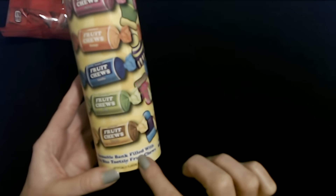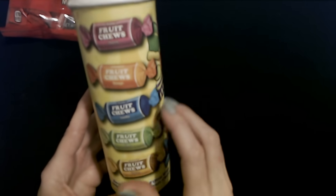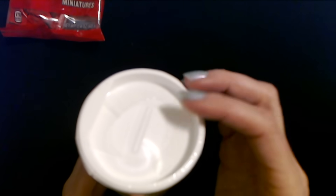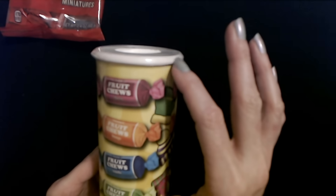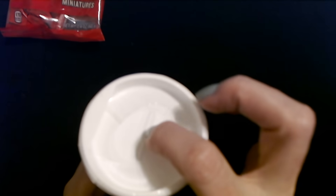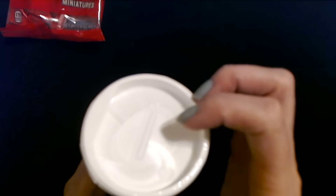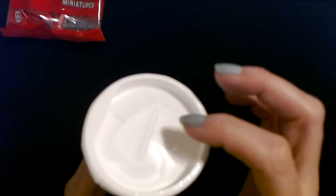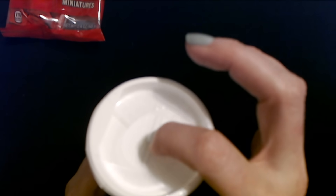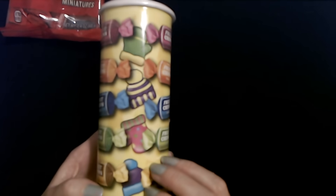This is a reusable bank filled with pipe-sized Tootsie Fruit Chews. When you're all done, this top comes off — this part is separate. You can pop it off and there's a little slot where you can put in money, or you can open it up and drop it in, so it becomes like a little bank if you want to use it after you eat all the candies.